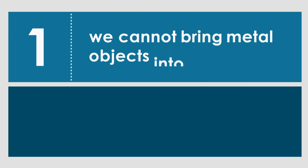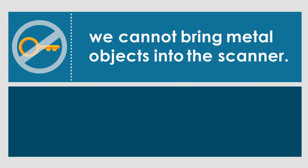It's important that we follow two special rules. One, we cannot bring metal objects into the scanner like keys, phones, jewelry, or braces.